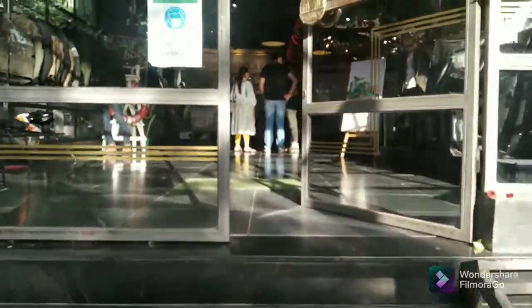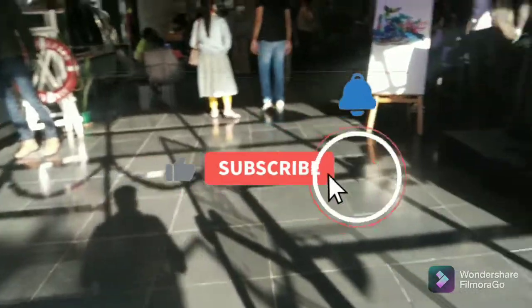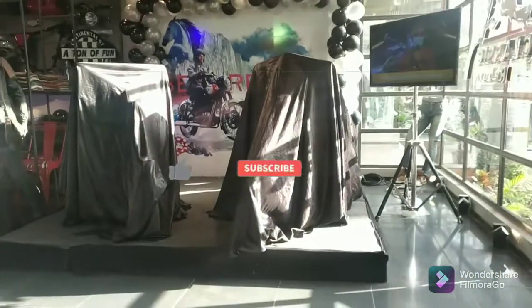Before we take a look at the new gen Classic 350, if you're still not subscribed to my channel, do subscribe and help me in creating much more better content like this.